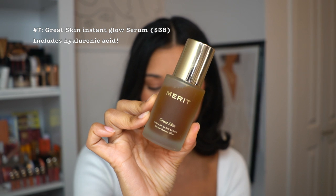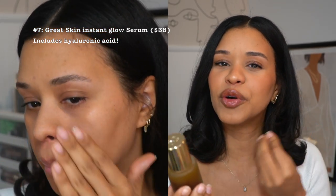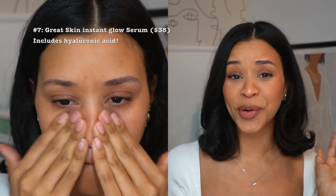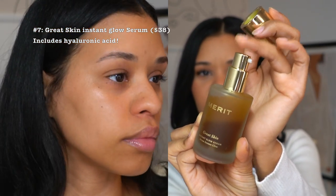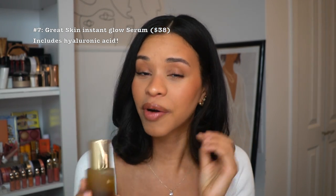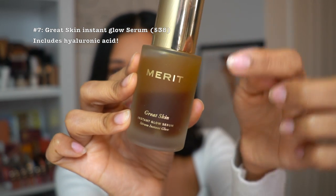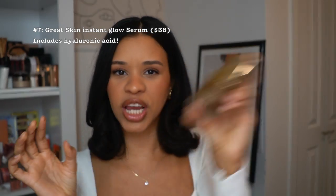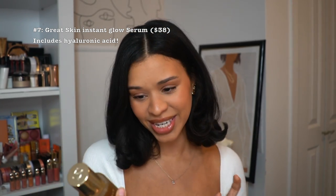At number seven, we have the Great Skin Instant Glow Serum — a lightweight bi-phase serum that instantly hydrates and plumps for a healthy glow. I love it already; it truly delivers that instant glow effect. Once applied, it gives your skin a beautiful glowy finish — you could wear it alone and call it a day. My only complaint is the pump packaging; I'd prefer a dropper. But the product itself is next level. You shake the two phases together and apply all over.